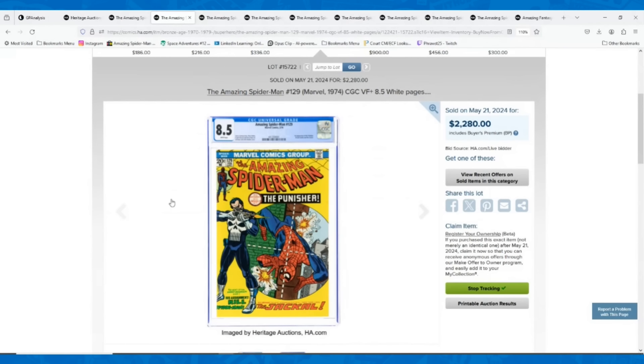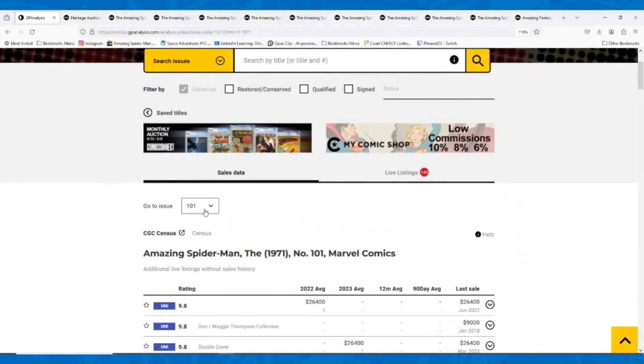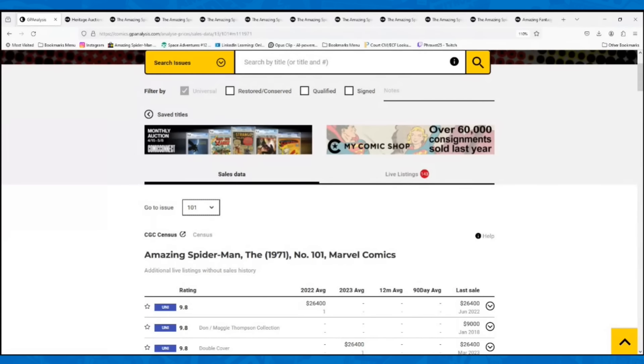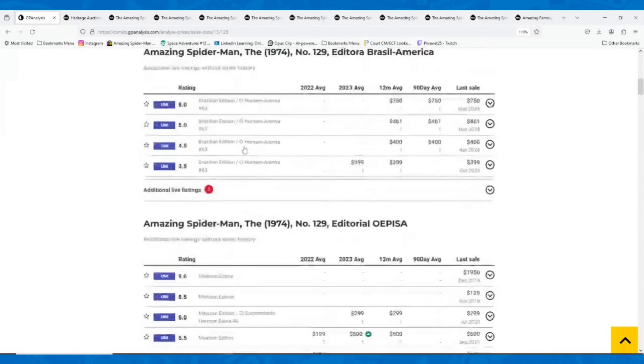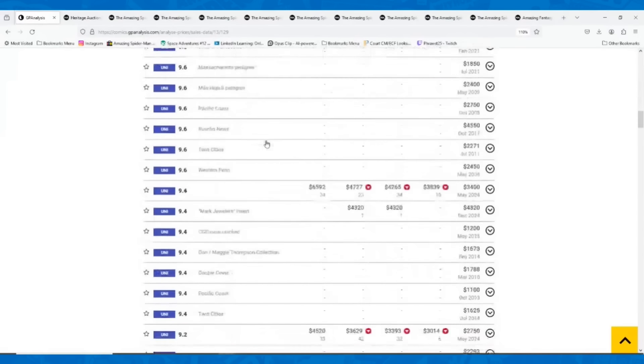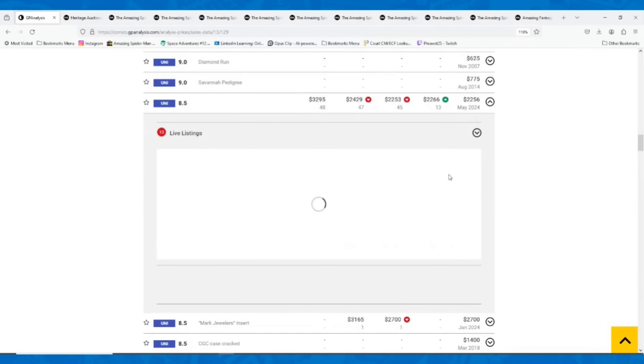The next book is a little more expensive — it's always going to be expensive. This is Amazing Spider-Man number 129, the first appearance of the Punisher. An 8.5 white pages copy went for $2,280. White pages will often give you a little bit of a bump. Let's see where this book has been selling.